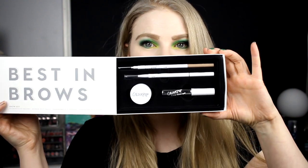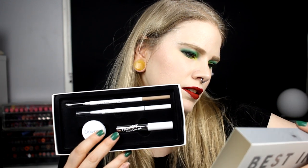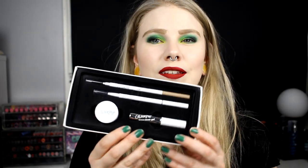The other set is from Colourpop and it's the Best in Brows set. It includes a precision brow pencil, a Brow Boss pencil, precision brow color, and Brow Boss brow gel. I think I bought everything in Blonde and Champagne Blonde. A review is coming on this one, but it'll take a bit because I'm trying to use up my Kat Von D brow products first.